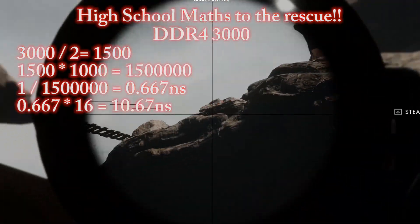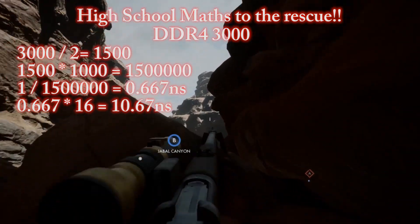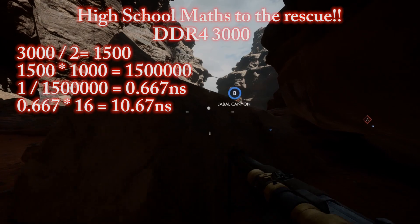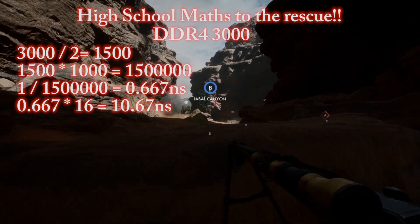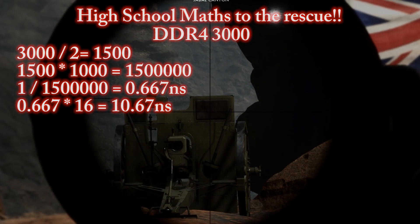Now we multiply the cycle time of 0.667 nanoseconds by 16 — the CAS latency printed on the memory — to give a speed of 10.67 nanoseconds. So for the DDR4 3000 module, the fastest it can react to a command from the memory controller is 10.67 nanoseconds. Remember that number.